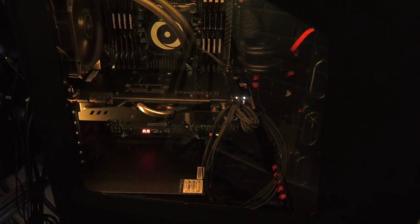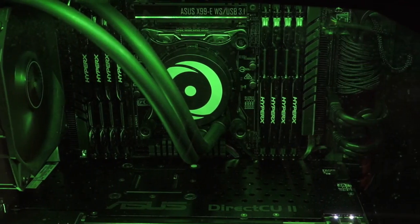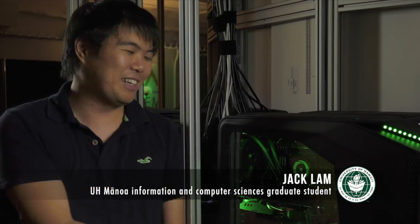Information and Computer Science master's student Jack Lamb eventually realized the Cyber Canoe would need 8 computers — much more power than he was used to. Being able to work on this setup is a dream.